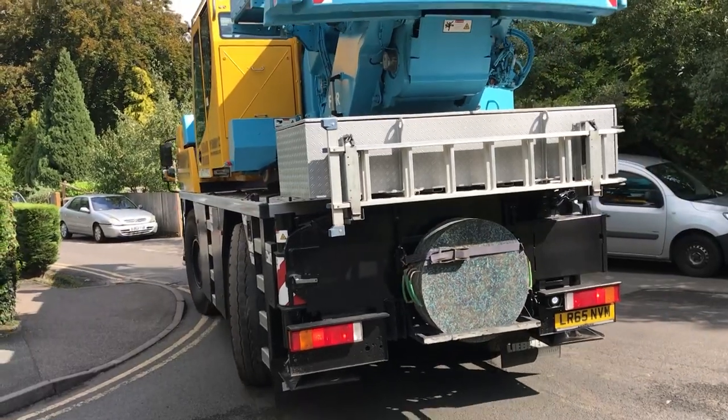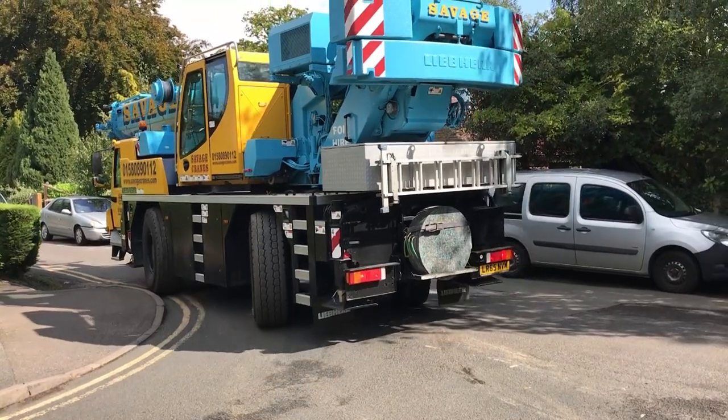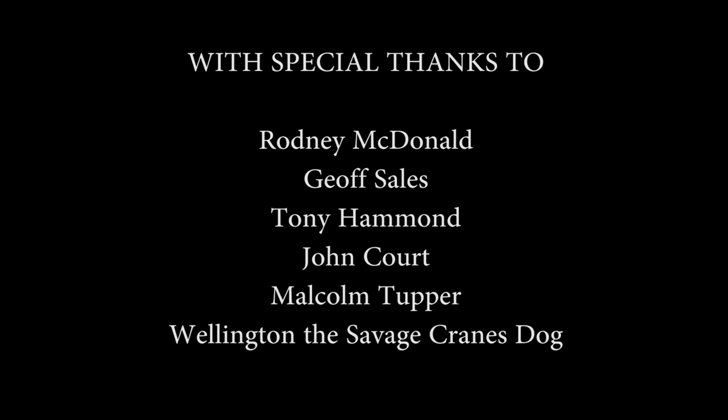So there you have it — a small insight into a world of dizzying clients and extreme machines.